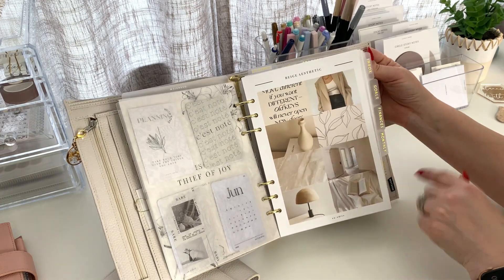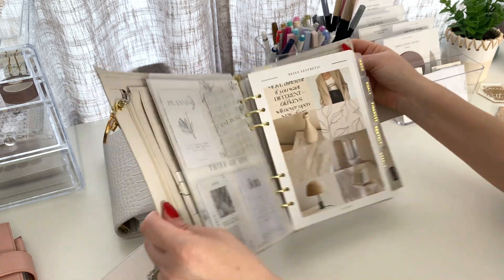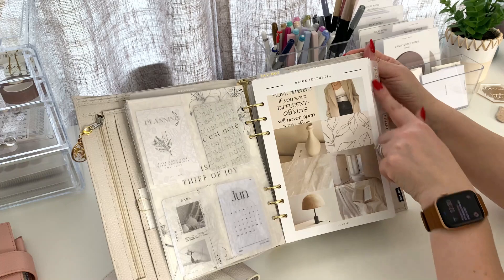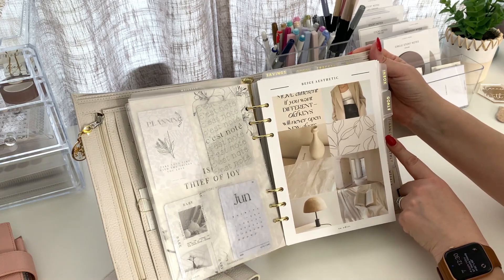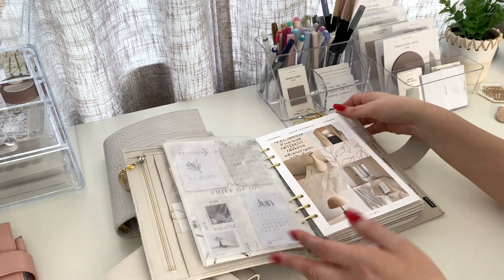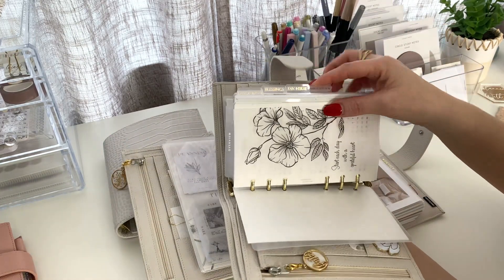My dividers are from Cloth and Paper. I have a set of six over here and I have four top ones right here. The labels — these are from, I think it's called Scribbles, I will link it down below, she's on Etsy. And I also have labels from Erica Crafts — like these are from Erica Crafts.